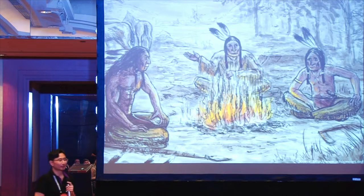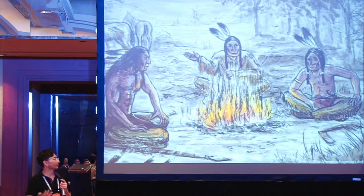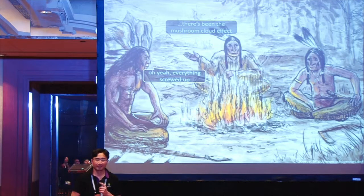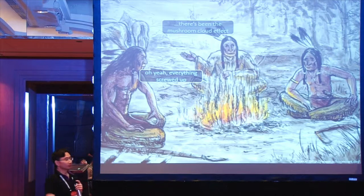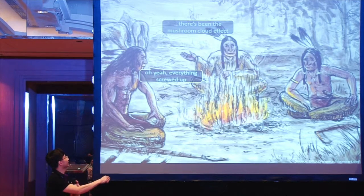Most of the time we will see this happening. This is an old analogy about the mushroom cloud effect. When something very small happens at a very low layer, it can have a very big impact across the board. It usually starts with a very small, minor incident, and then everything gets messed up.